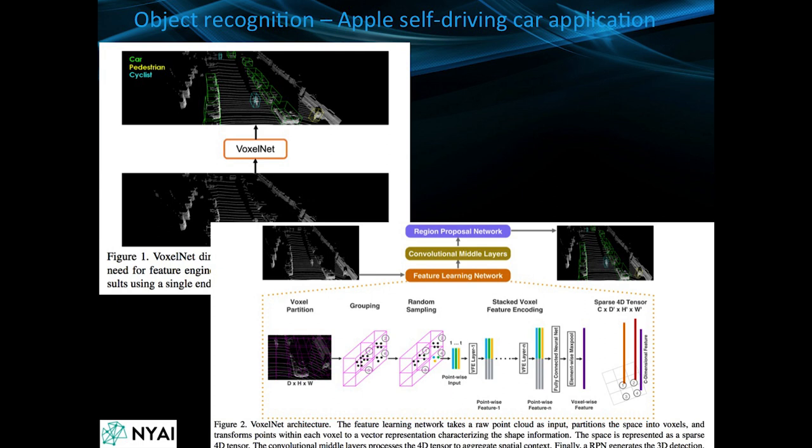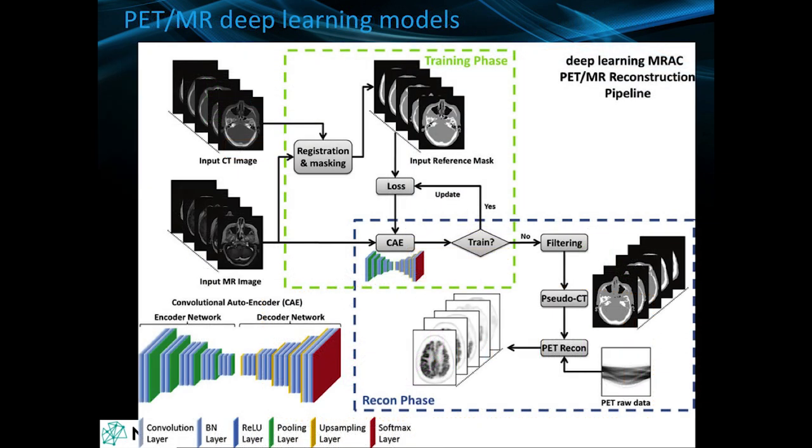One of the huge tasks in radiology and medical imaging is identifying different pathological features: you want to find the tumor, find the edge of the tumor, spare healthy tissue, spare neurovascular bundles in prostate cancer. This is very similar to a lot of self-driving car applications. This particular one was from a paper from Apple where they named their network the VoxelNet, and they wanted to identify cars, pedestrians, and cyclists.